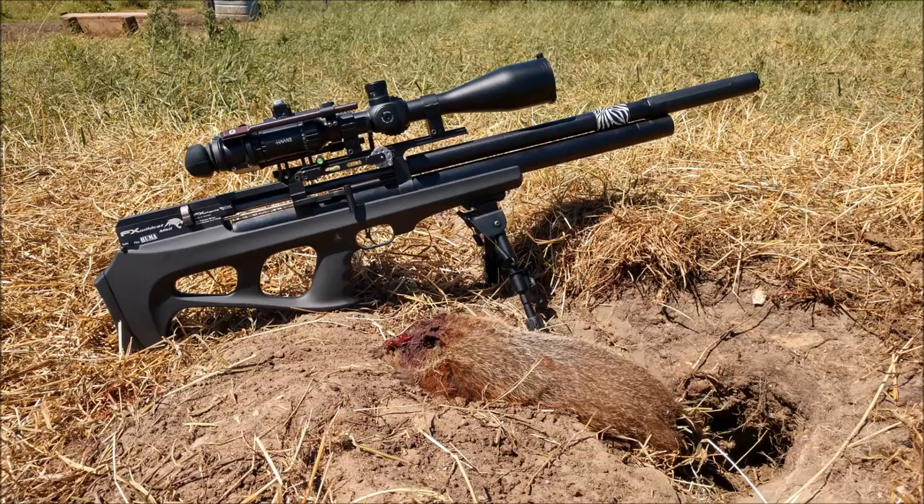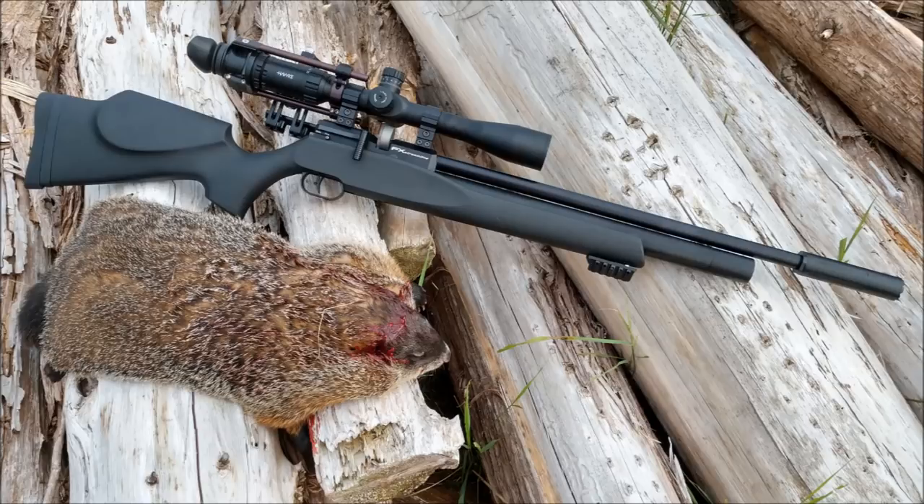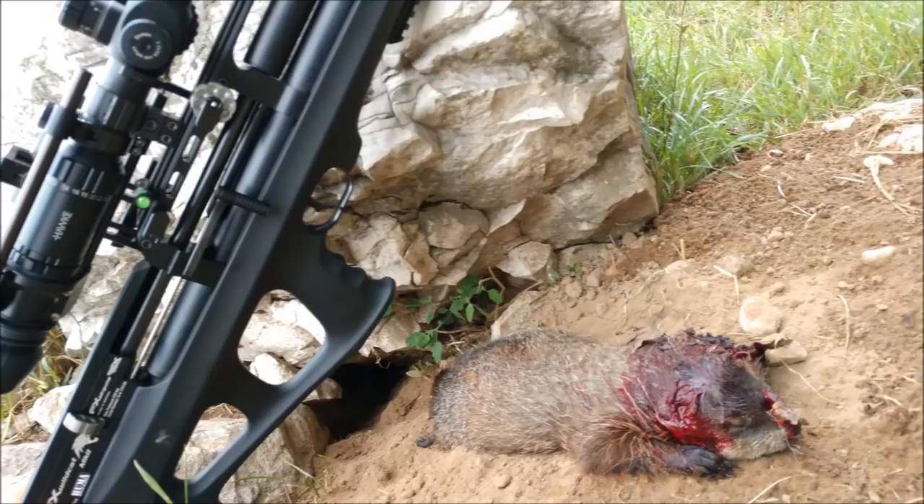This video will feature four woodchuck kills — one each on two different days, and two on a third day. Two different air rifles were used: my FX Streamline 22, and the other three woodchucks were shot with my FX Wildcat 25 Mark II with the Smooth Twist X Barrel Liner.